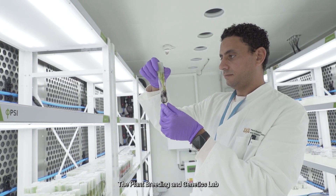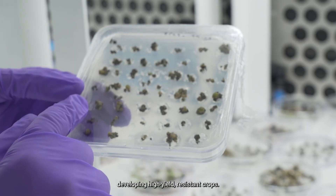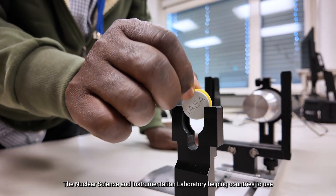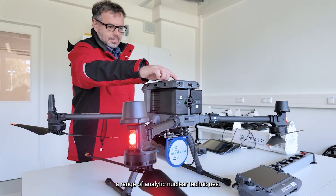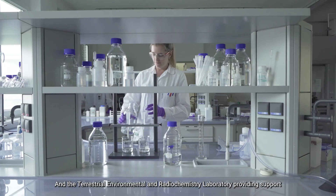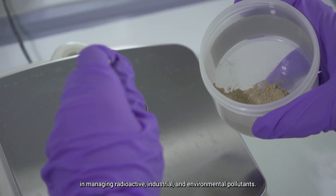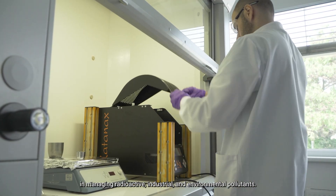The Plant Breeding and Genetics Lab, developing high-yield resistant crops. The Nuclear Science and Instrumentation Laboratory, helping countries to use a range of analytic nuclear techniques. And the Terrestrial, Environmental and Radiochemistry Laboratory, providing support in managing radioactive, industrial and environmental pollutants.